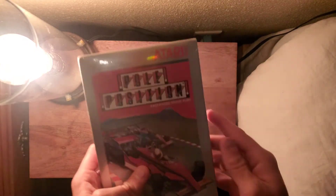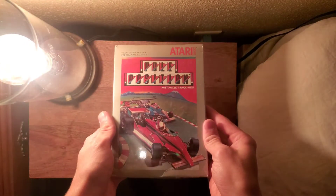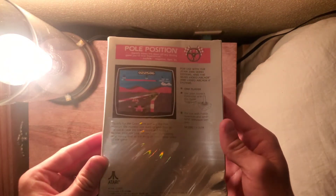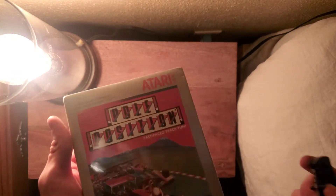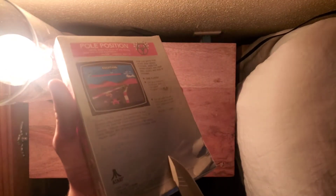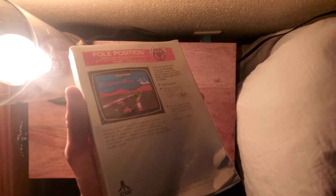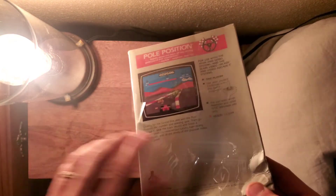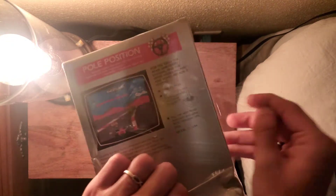Hello everybody, welcome back to Vintage Unboxing. Thank you for clicking on today's video. Today I'm unboxing a game called Pole Position for the Atari 2600 and the VCS. This game came out in 1982, but this copy I have here came out in 1988, and I picked it up from eBay for about 20 bucks. The only problem with it is that it has a big dent in the bottom right-hand corner.